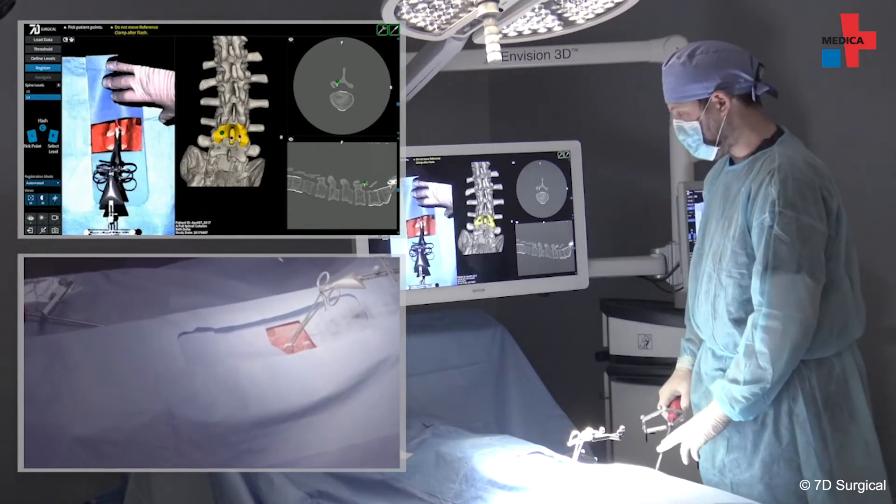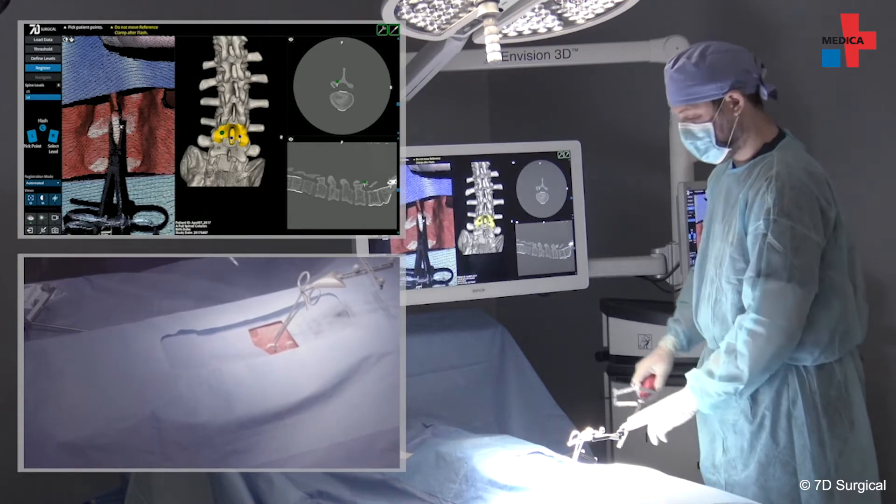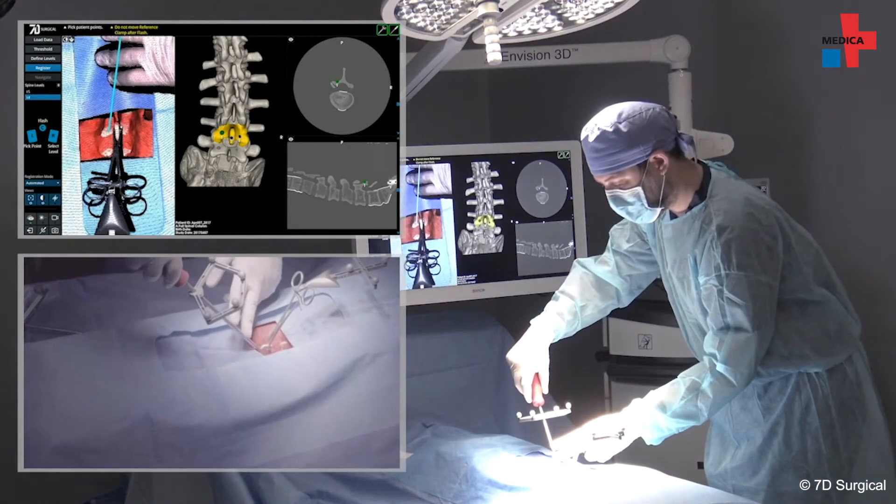The decisive advantage of 7D is that the camera captures the surgery I perform and this is displayed on a big screen. This means that everybody around me sees what I'm doing here in the depth. They can better adapt to the surgery, support me much better and follow the whole procedure better.